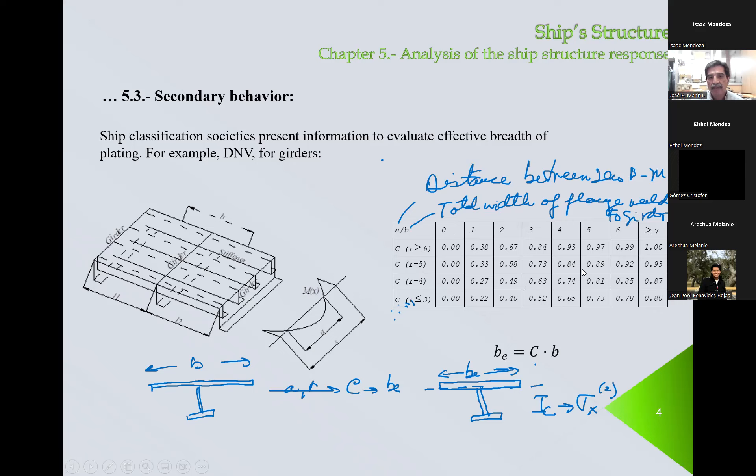This table is very similar to results by Shady, but it's provided by DNV. This is specifically for girders — we will review that next week. They present this table for girders, so those are the most important elements.